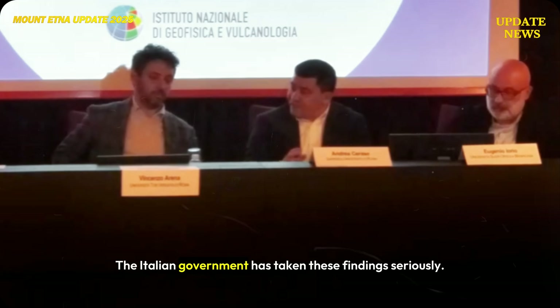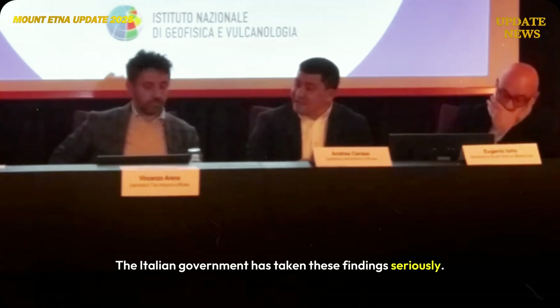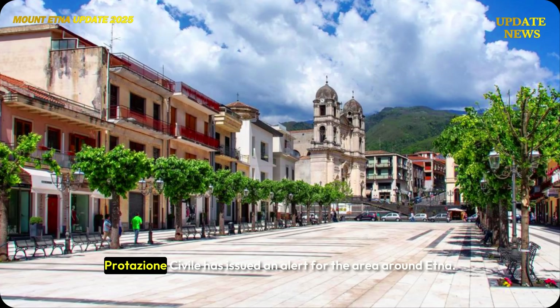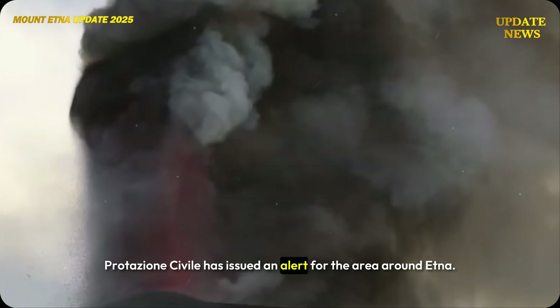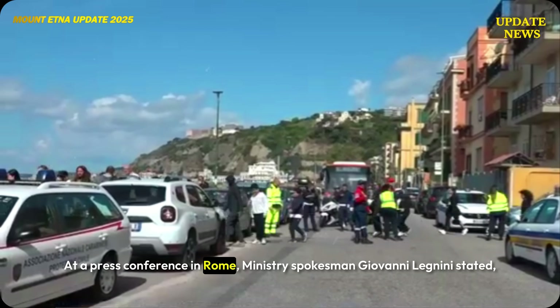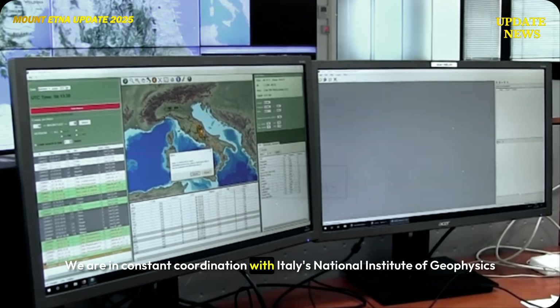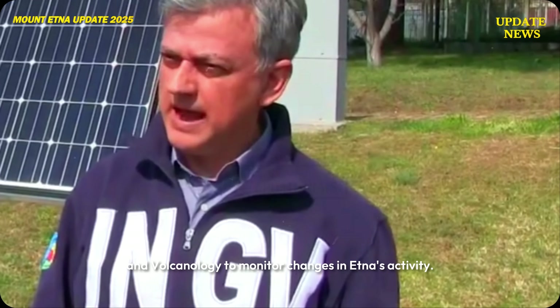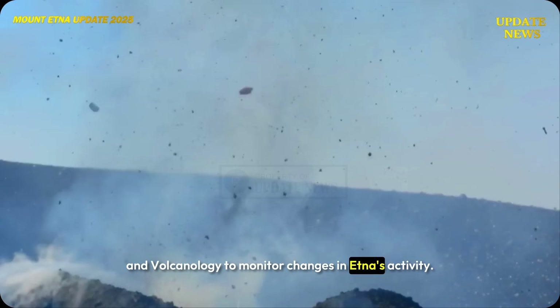The Italian government has taken these findings seriously. The Italian Ministry of Civil Protection has issued an alert for the area around Etna. At a press conference in Rome, ministry spokesman Giovanni Legnini stated: "We are in constant coordination with Italy's National Institute of Geophysics and Volcanology to monitor changes in Etna's activity."